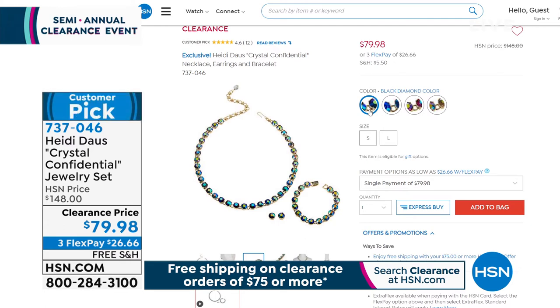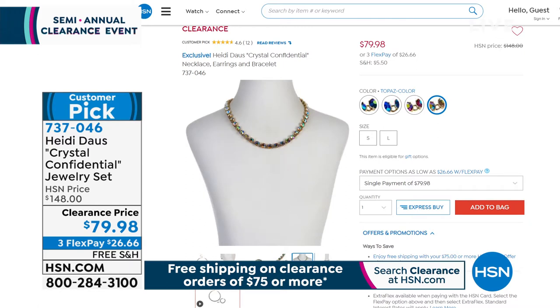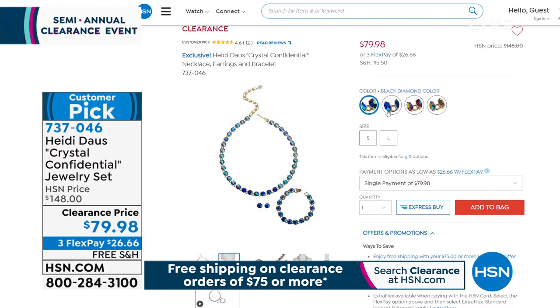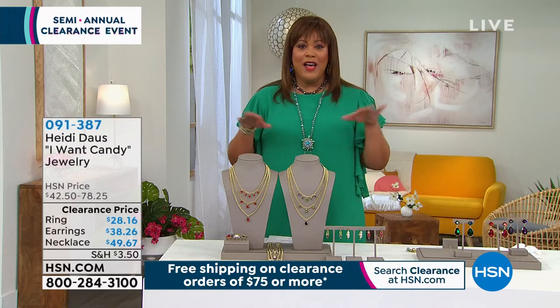In about 30 minutes at the top of the hour, already popular — this is the Crystal Confidential jewelry set. I've never seen a clearance show like this. $79.98 for a beautiful, sparkly, classic, elegant bracelet, the matching necklace, and beautiful stud earrings. This is being elegant and understated but still giving you that sparkle. We have Black Diamond, Blue Aurora Borealis, Rose, and Topaz. For all my November babies — I love me some Topaz, I was born in November. This is only $26.66 to get home. When you get to $75, stop — don't forget to get your free shipping.